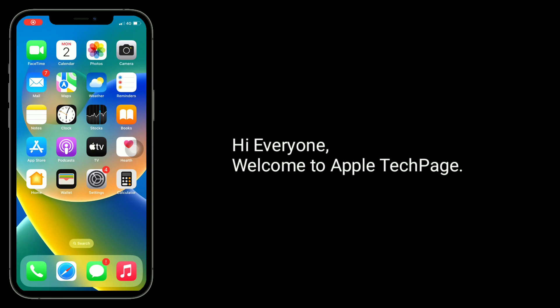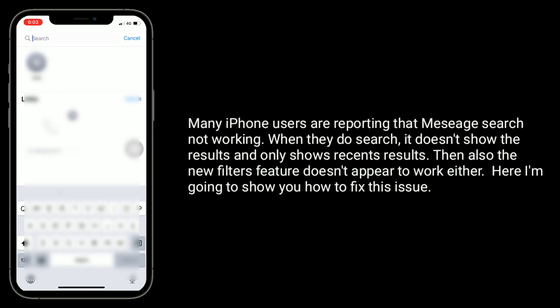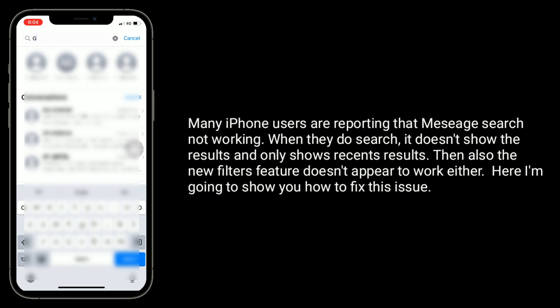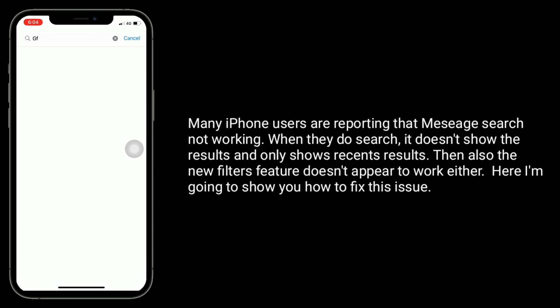Hi everyone, welcome to Apple Tech page. Many iPhone users are reporting that message search is not working — when they do a search it doesn't show the results and only shows recent results. Also, the new filters feature doesn't appear to work either. Here I am going to show you how to fix this issue.